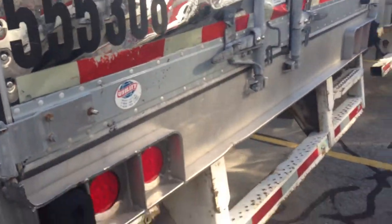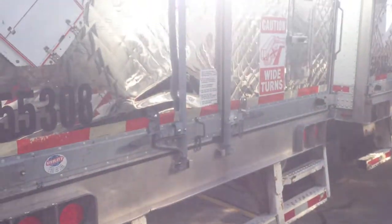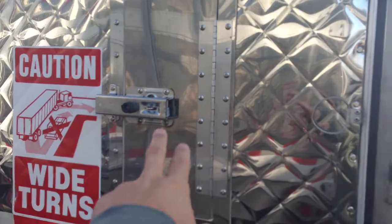Coming to the back here. You've got the step on the bumper. It is the stainless steel diamond pattern rear door. It's got the stainless steel rear vent. Our unit just fired up so it's going to be a little noisy inside the trailer.